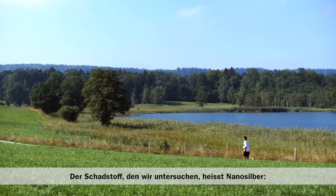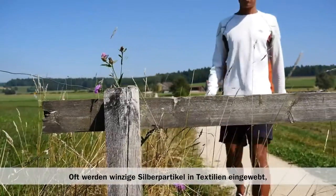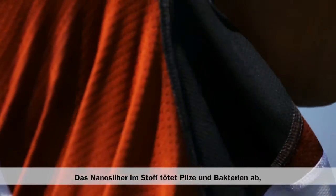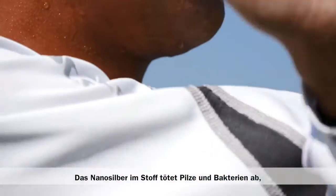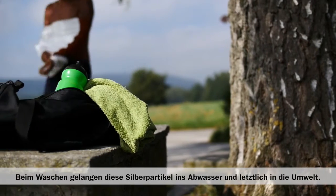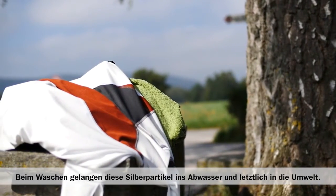The contaminant that we're studying is called nano silver — very tiny particles of silver that are often weaved into the fabrics that make up garments, specifically most commonly used in sportswear, so that the silver in the fabric actually kills any fungus or bacteria that cause bad odors. These little particles get washed out the minute that you wash your garments and ultimately this ends up in the environment.